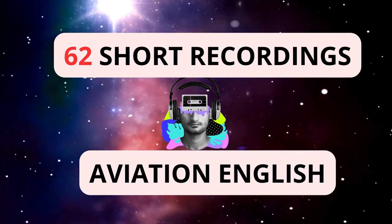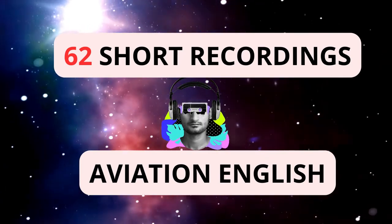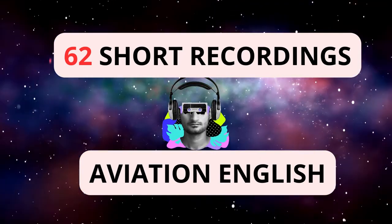Volga Dnieper 875, taxi to holding point India 1 via taxiway Delta. QNH 998 hectopascal.